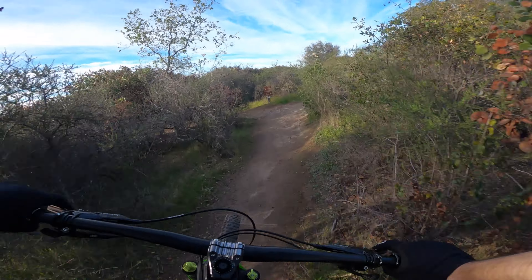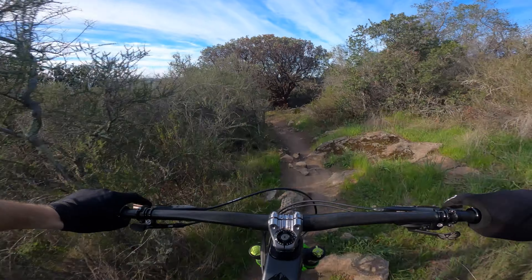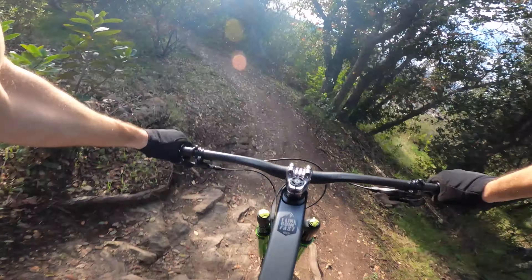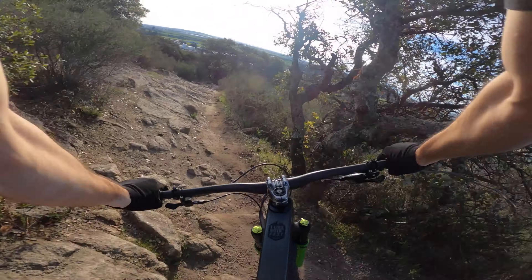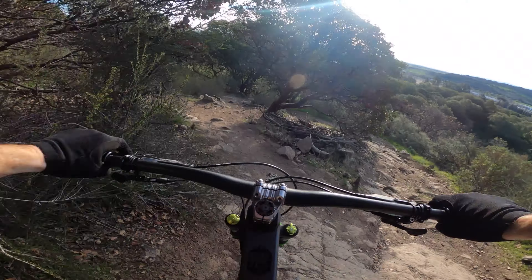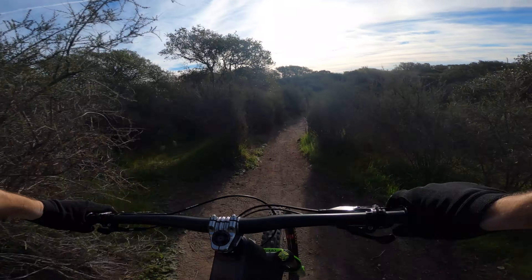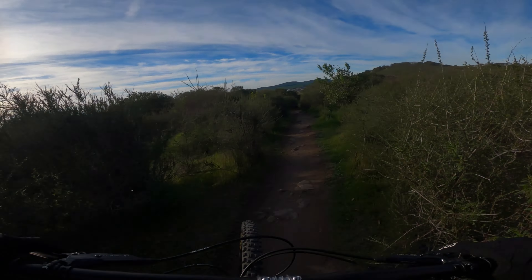This is where it gets fun — Rockville downhill. You can hear the cassette jumping all over the place. It's rowdy. Careful on this flat corner. Chunk. So stable. It's ridiculous how stable this bike is at high speeds.